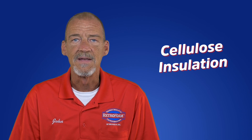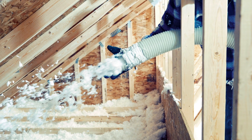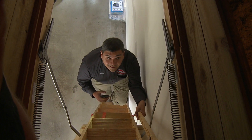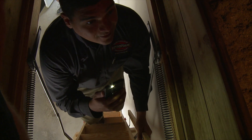Cellulose is most commonly found in the attic and sometimes in the walls. It can be either a loose fill or blown-in material and is primarily made of recycled newsprint or denim. Over time, cellulose can settle up to 20%, can shift to one side of the attic, and won't create an air seal on its own.